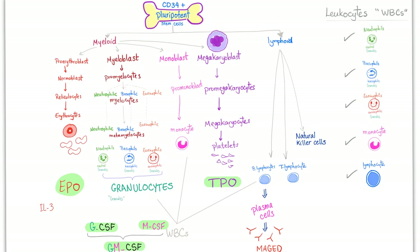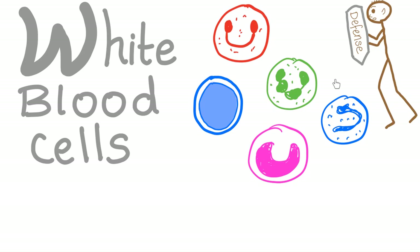Today's topic has to do with white blood cells or leukocytes. Leuco means white, cytes means cells, and there are five types: neutrophils, basophils, eosinophils — the granulocytes — and monocytes and lymphocytes, which are the non-granulocytes. Where do we find beta-2 microglobulin? You find it on white blood cells.